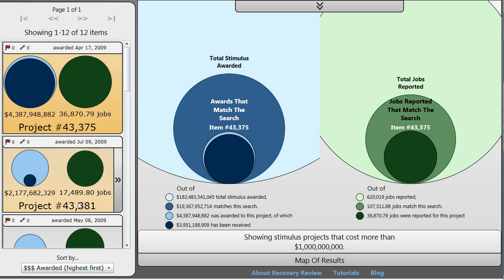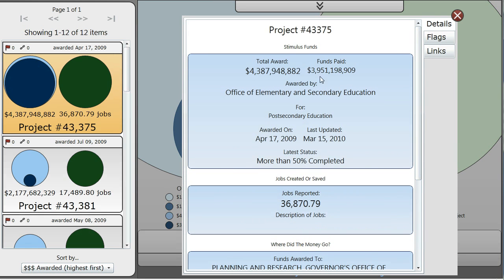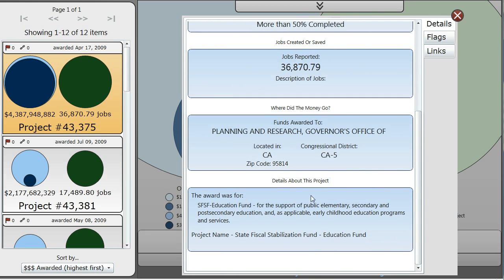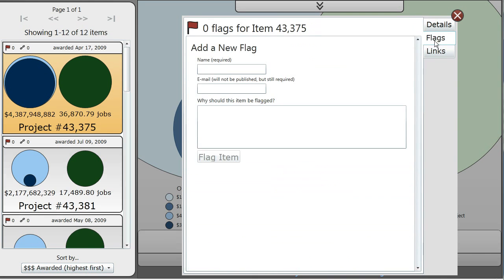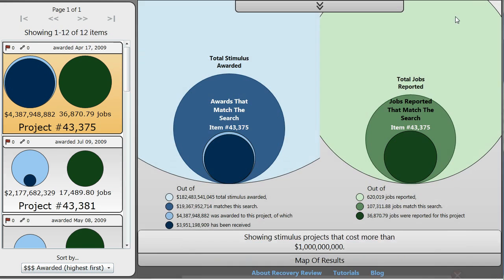If we want to see even more detail about one of these projects, we can click the button that shows up on hover. That will bring up a project detail where we can see all the nitty-gritty details: the amount awarded, the amount of funds paid out, who awarded it, what it was for, when it was last updated, how complete it is. If we think anything in the project is inaccurate, we can click on flags and flag the data. Or we can click on links if we have a blog post or news article about this particular item. Let's close that down.